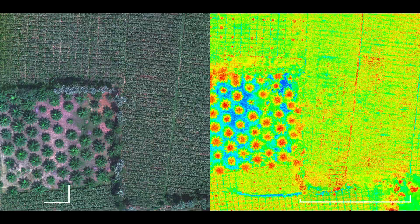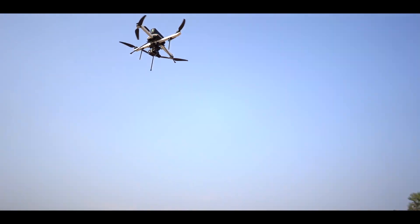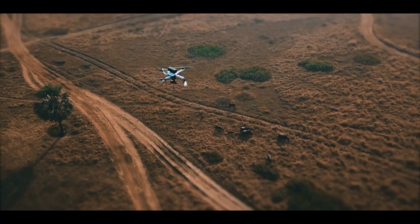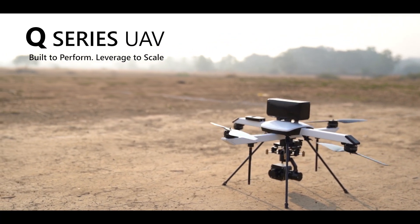Q-Series also lets you take agriculture to the next level through multi-spectral inspection of crops. The Q-Series is a trusted VTOL UAV that covers large areas with a precision that exceeds expectations. Q-Series: Built to perform, leveraged to scale.